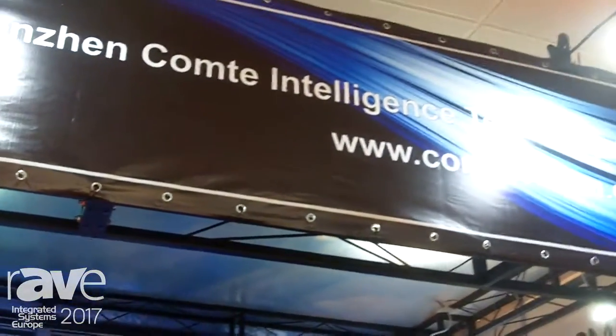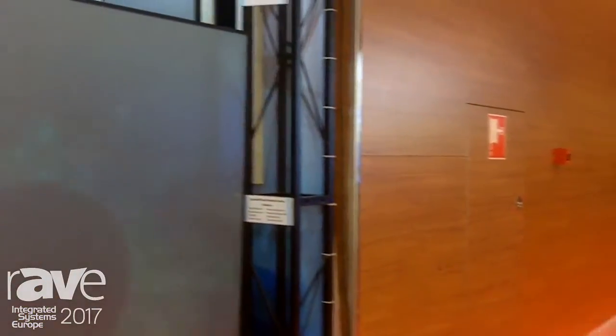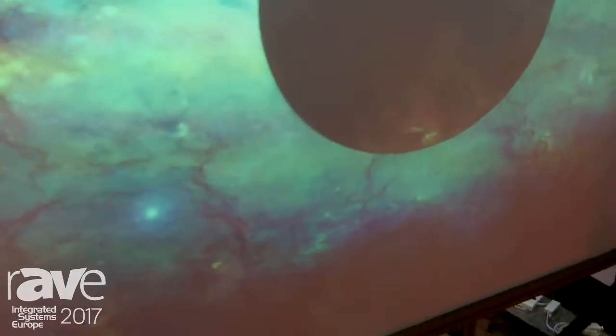Hello, this is Crystal from ComteVision. This year, in IRC 2017, we bring our latest product. This is our latest product, the glass rear projection screen.